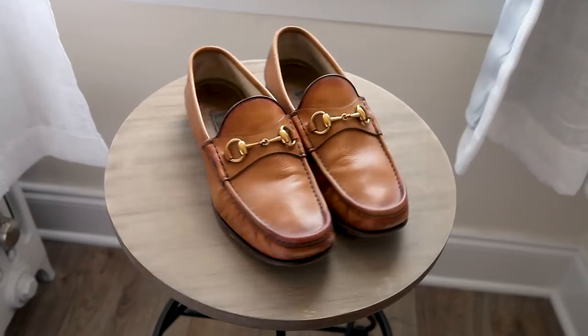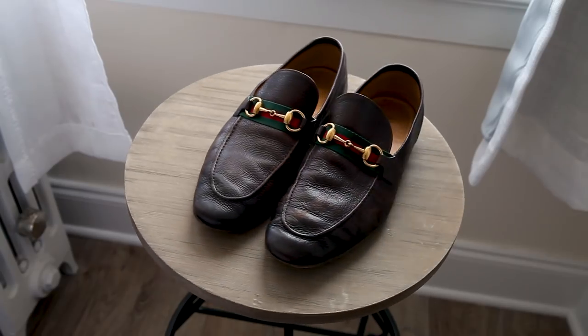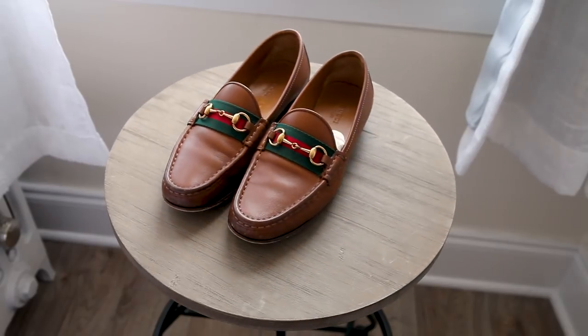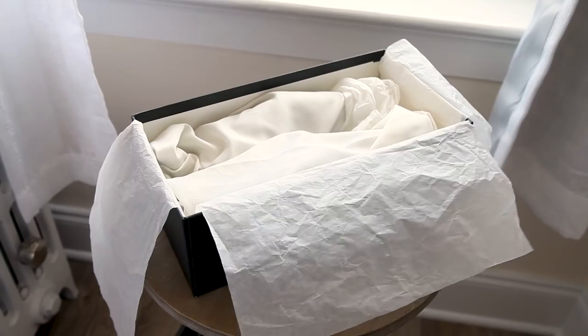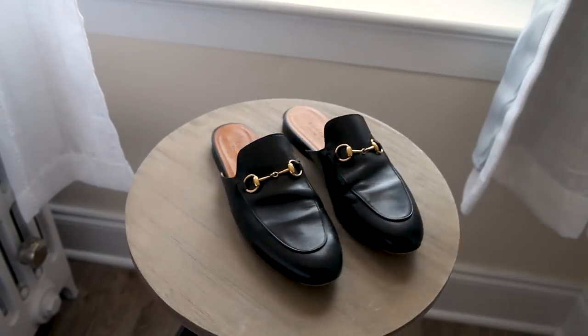The loafer quickly took off. The semi-casual and yet still formal aesthetic allowed them to be gobbled up by the Italians and the English, and then a bit later the Americans — and we really took to them. In 1969, 84,000 pairs of Gucci's horse bit loafer were being sold in the United States. The history of the horse bit loafer is incredibly rich, and as such they sell like hotcakes.